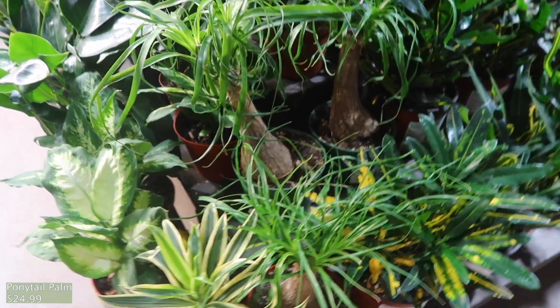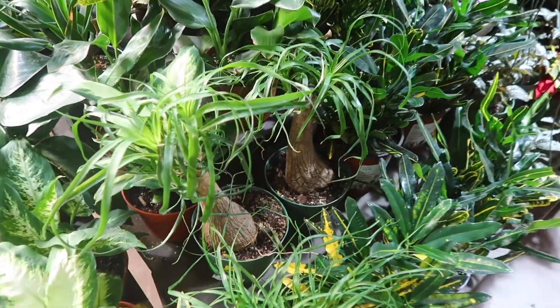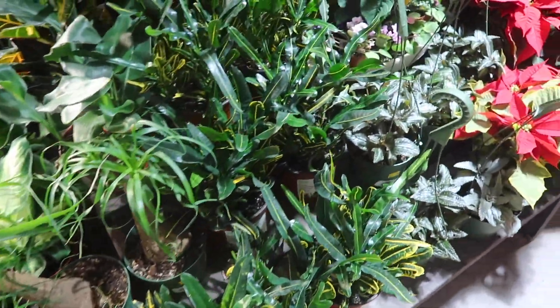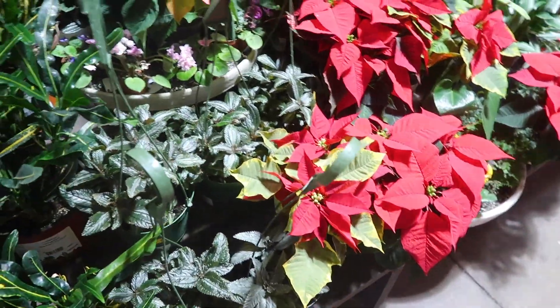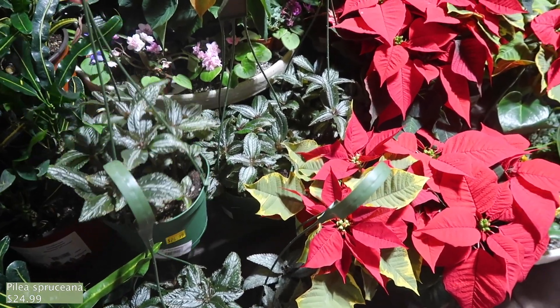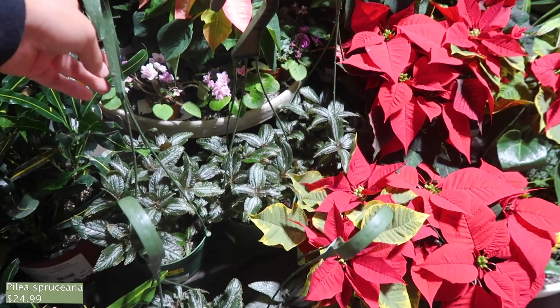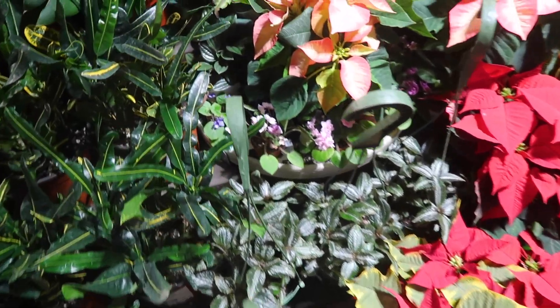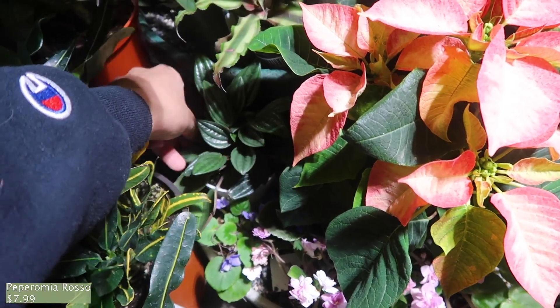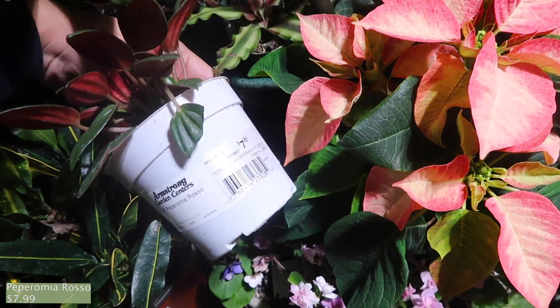Oh my gosh, I forgot what these are called. It's $24.99 — I'll write it down, I'll remember later. And then these are aluminum plants for $24.99 — little pileas. And little baby African violets. There's a rosso right here, $7.99.